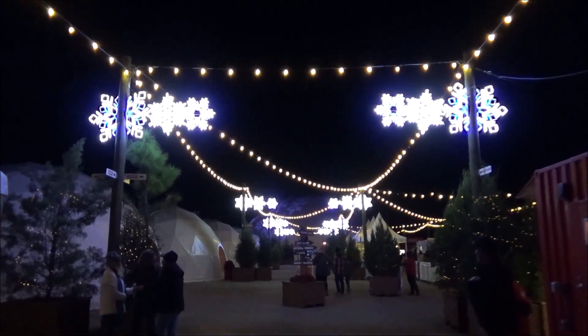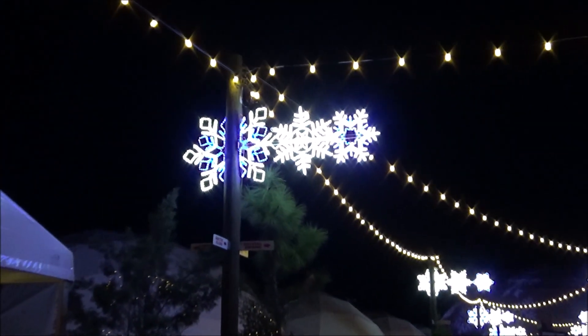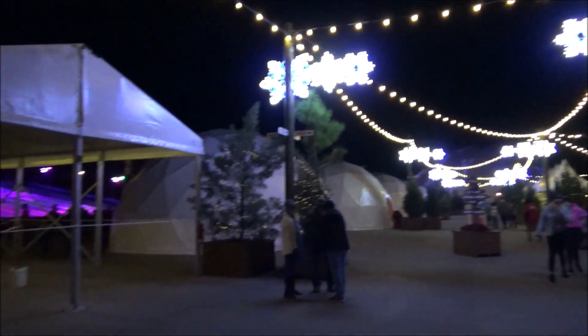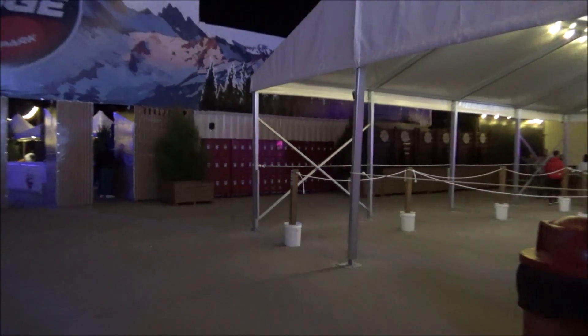When you come into the park this year and walk right through the gates, you're going to see all these bright blue and white snowflakes. They're brand new this year and they're going with a snowflake theme. One of the new features they added this year is lockers — for five dollars all day long you can get a locker rental. Lockers are available in the front of the park right by the mountain.